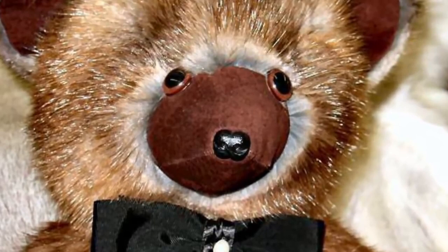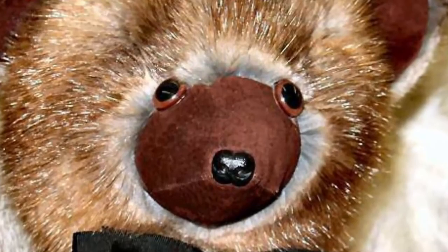SCP 1048 at first seems like a lovable teddy bear. It can move of its own accord, communicate through cutesy gestures, and loves hugs — or so it seems. SCP 1048 will often hug people's legs, draw childlike pictures and give them as gifts. It will even dance and jump, anything to make someone like it.